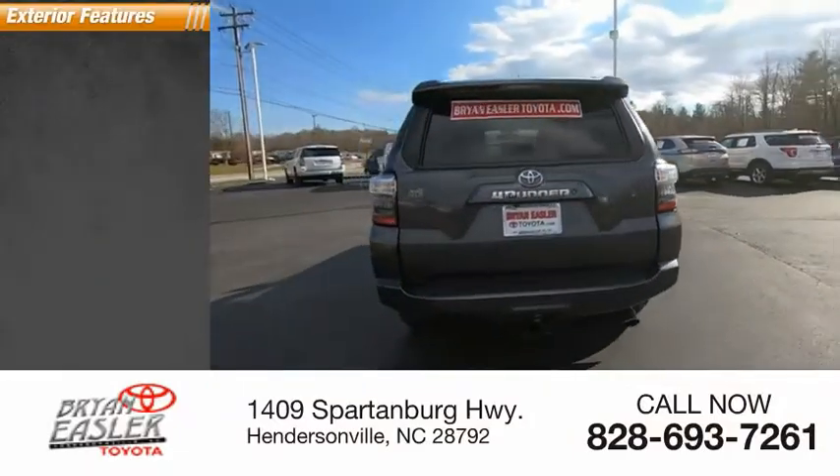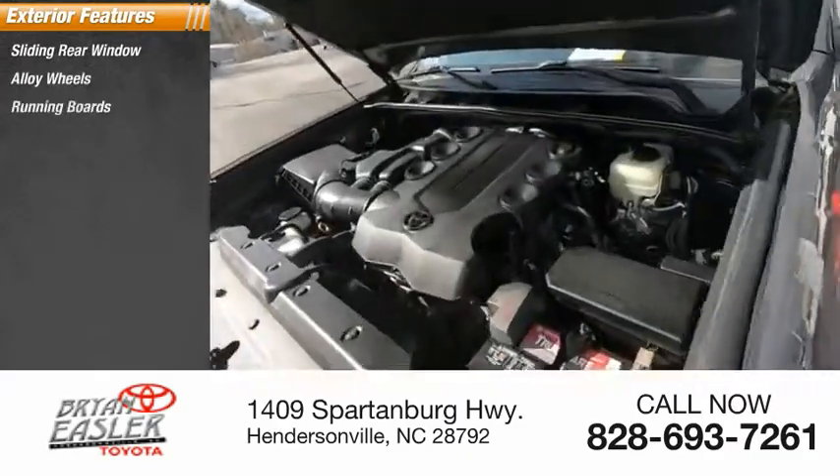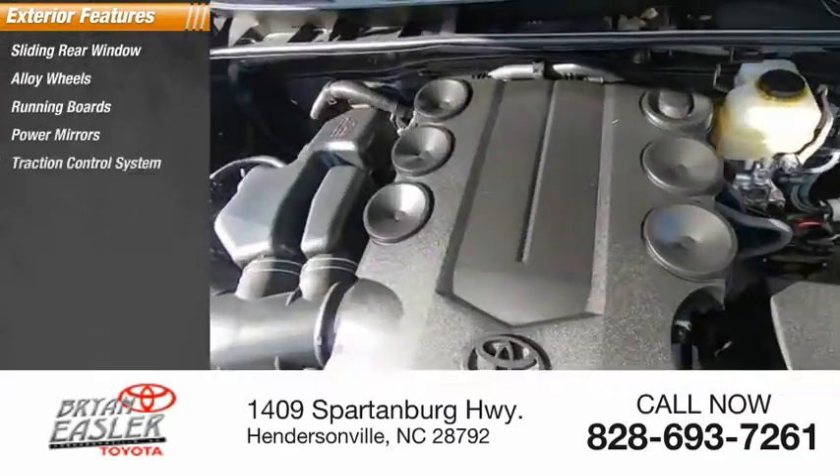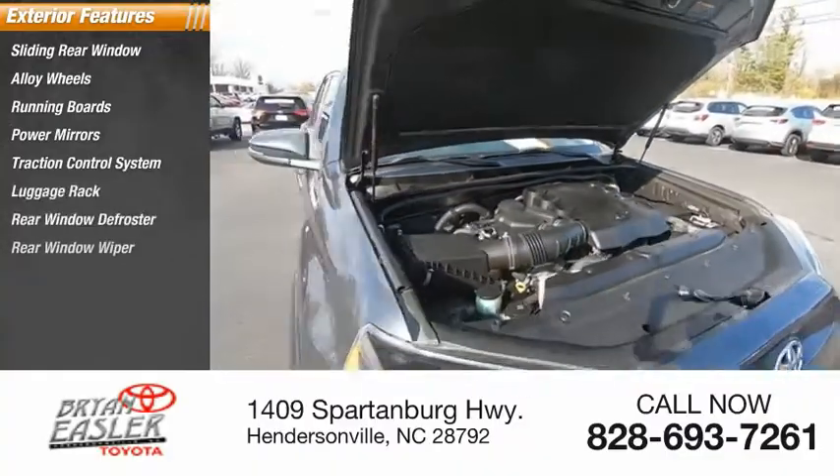Here are some of this vehicle's great options: sliding rear window, alloy wheels, running boards, power mirrors, traction control system, luggage rack, rear window defroster, and rear window wiper.